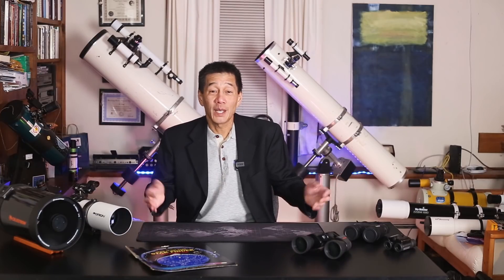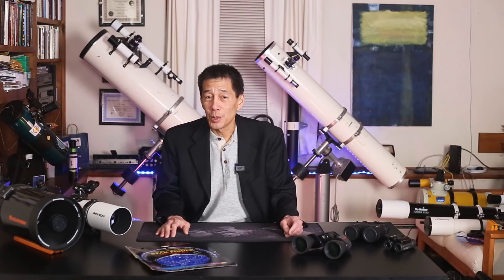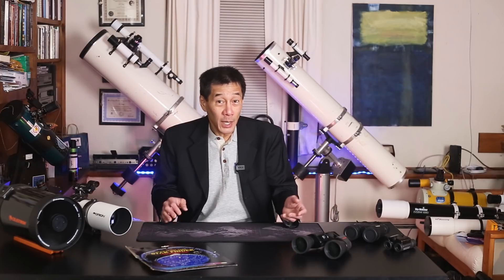So what should you get? Well, I should repeat a piece of advice that I gave in part one, which is don't buy a telescope in a department store. Those things are hobby killers. They are the bane of our hobby, and it's kind of counterintuitive, but you're actually better off not buying a telescope than buying one from a department store. In fact, you're actually better off with a pair of binoculars and some books or a planisphere than you are with one of those.